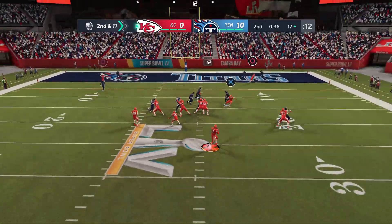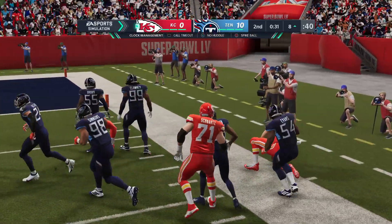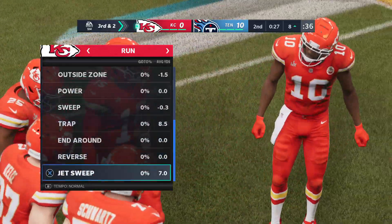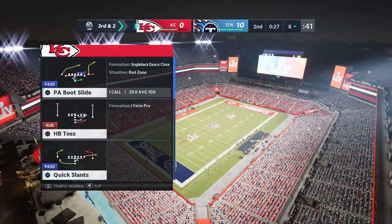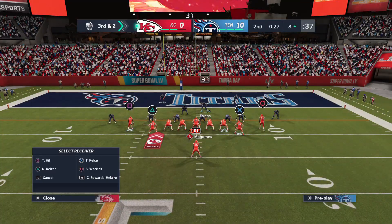They go play action. Now Mahomes complete to the tight end, Kelsey. He's able to work it here to the eight-yard line — they'll get nine there, as that sets them up better for third down. The Chiefs now going to use the first of their timeouts as they'll stop it with 27 seconds remaining here in the second quarter.